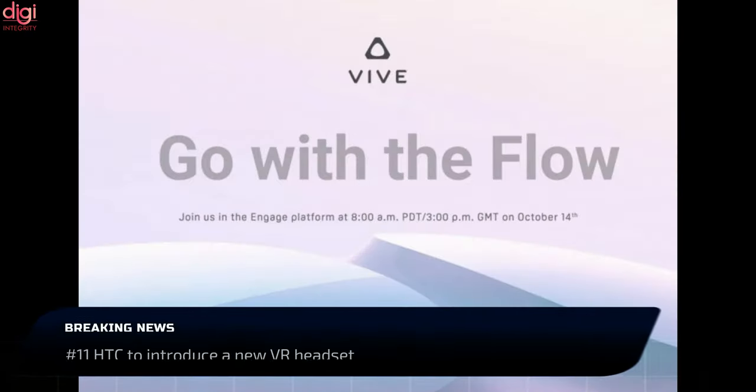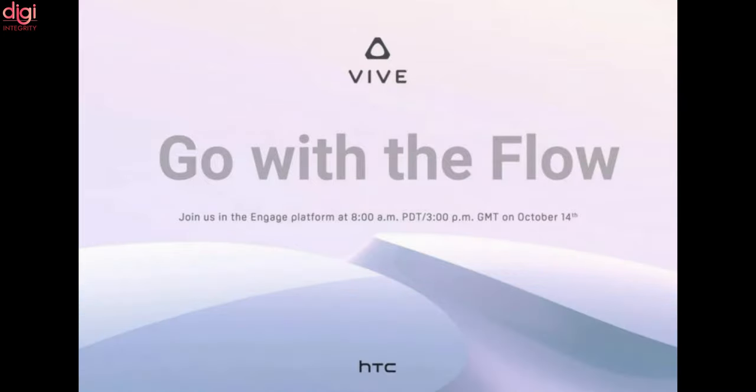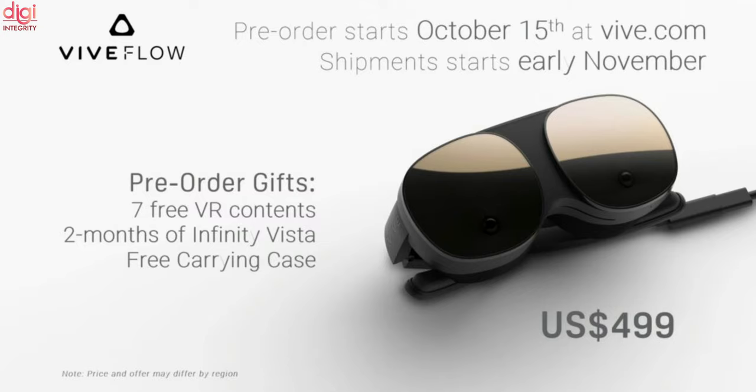HTC is teasing a new VR device that will be introduced during a virtual event on October 14th at 8am PDT. According to rumors, this device will be called the Vive Flow, hence the 'Go with the Flow' tagline.